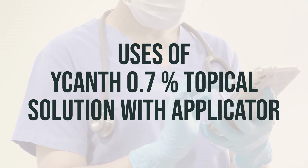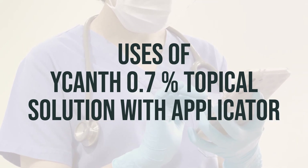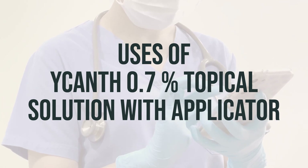Ensure the treated skin does not come in contact with the mouth, nose, eyes, or genital areas. If contact does occur, rinse with plenty of water and seek medical help immediately.